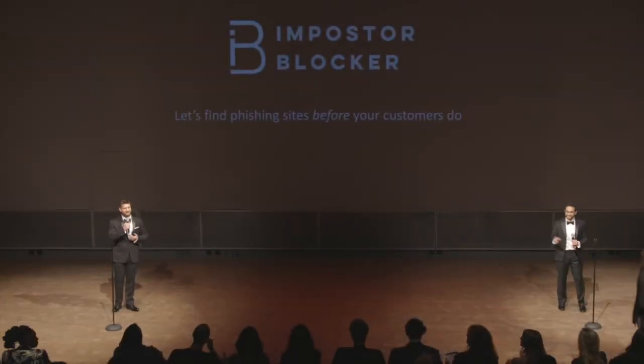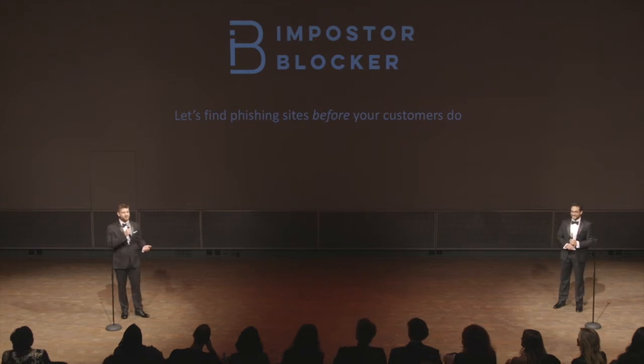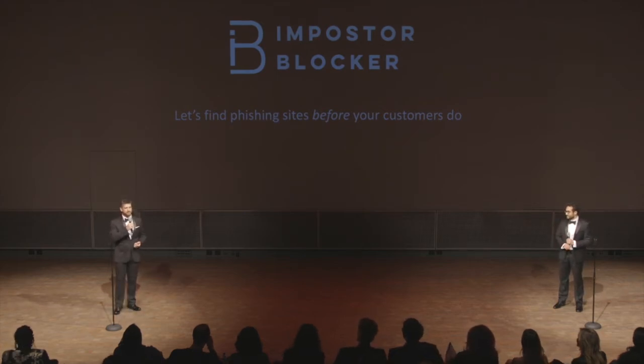Hi, everyone. This is Brian, and I'm Zach. Tonight, we're excited to introduce you to Imposter Blocker, a new way to detect phishing attacks on the internet.